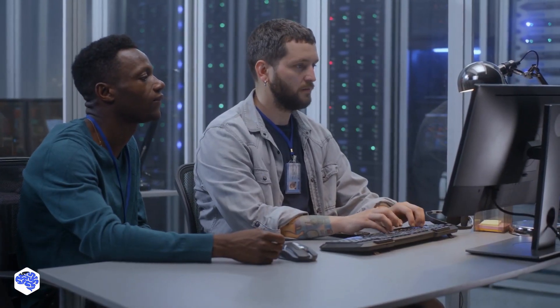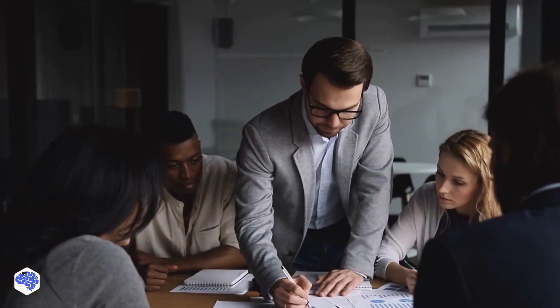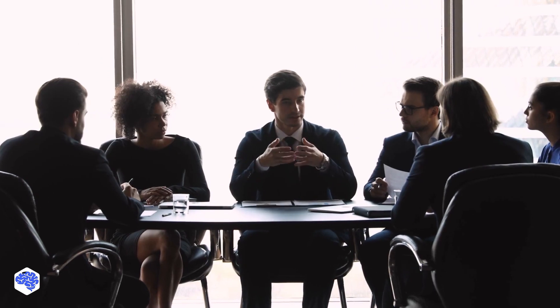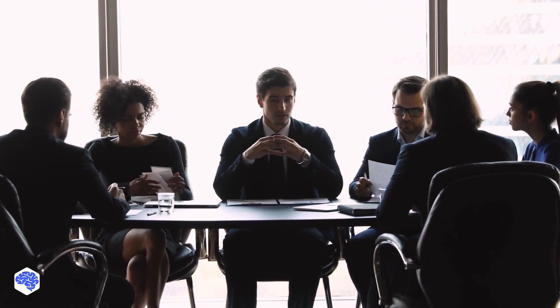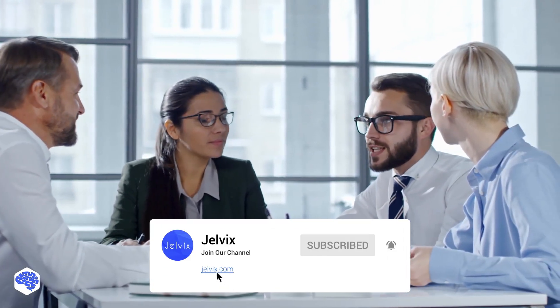Embedded software development is something that the path to innovation is impossible without. Therefore, it's a necessity for business and everyday life, and many technological developments promise substantial benefits in the coming years. Which tendency in the embedded software industry do you consider the most promising? This video was prepared by the Jelvix team — we help top brands worldwide to innovate and accelerate digital transformation. We share the latest news about tech trends and innovations, so make sure to subscribe not to miss a single video!